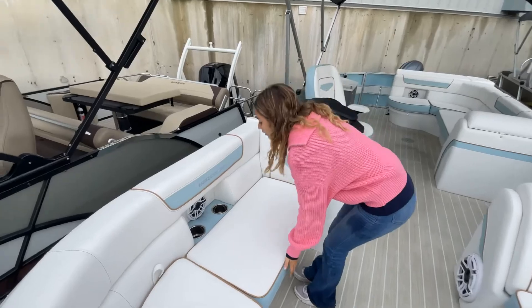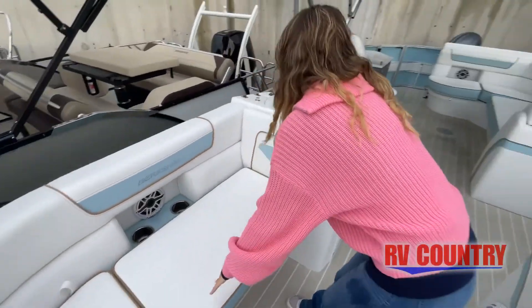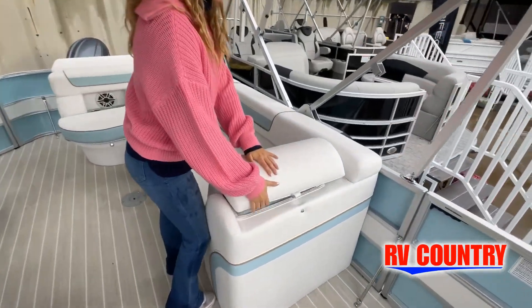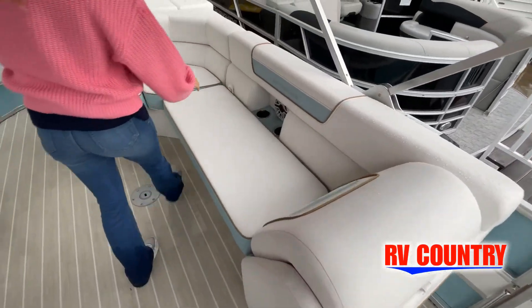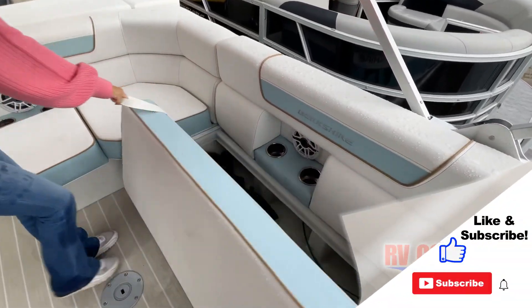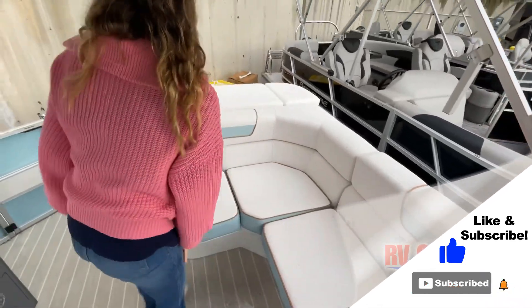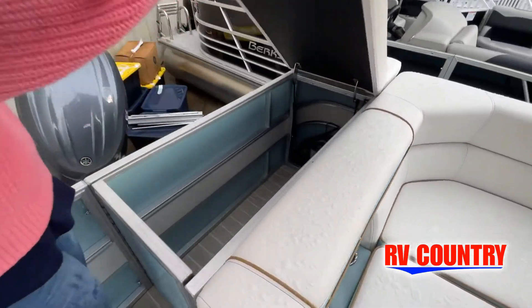This walk-through video is designed to quickly show you the basic layout and features of this RV. Now just like a brochure, this video is just a representation of the manufacturer's floor plan. For every RV made, just like a home, there are many variations of features, options, colors, fabrics, and other specifications, so it's important to contact one of our team members today for actual details about this floor plan.